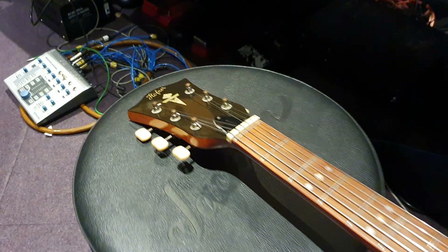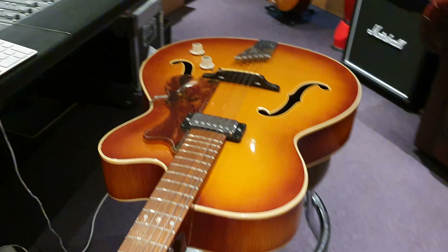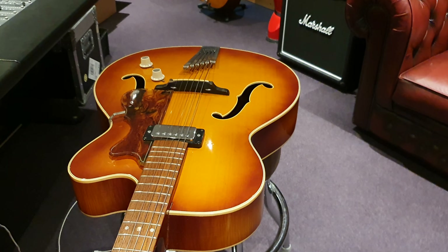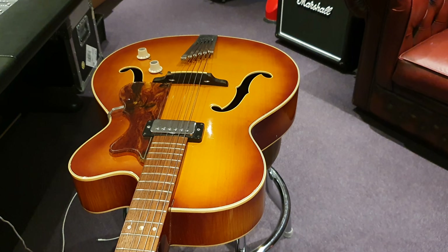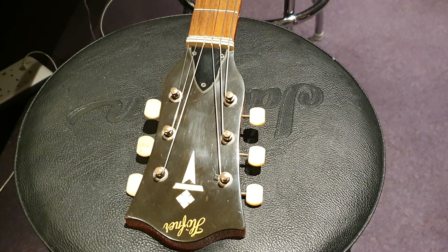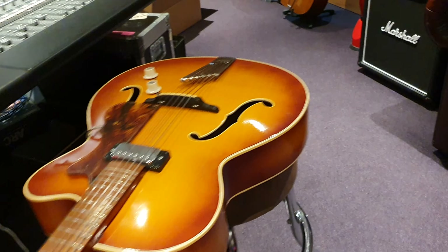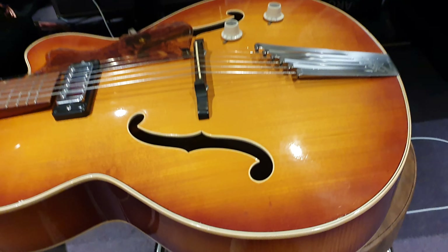A company called Selmer, which was a British distribution company, got into business with Hofner and had these guitars built for the UK and European markets — and I think America too. It was really the British brand Selmer that took the ball and ran with it.